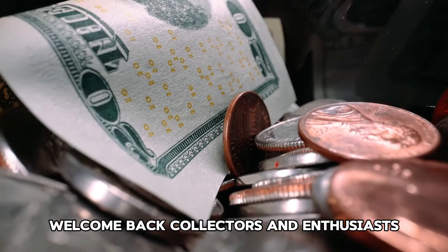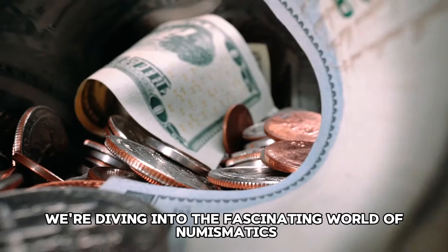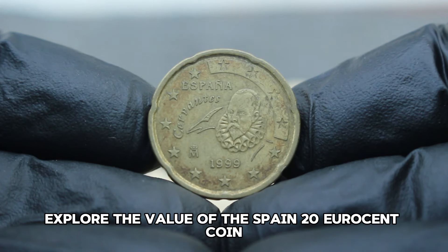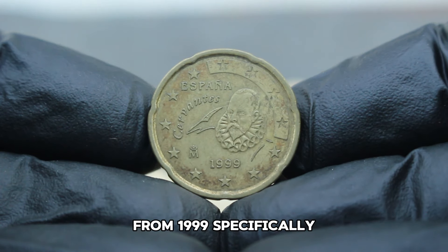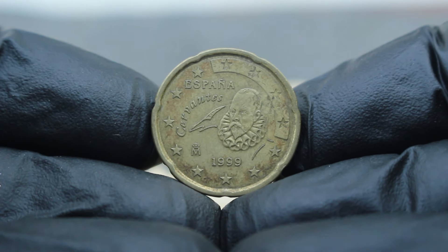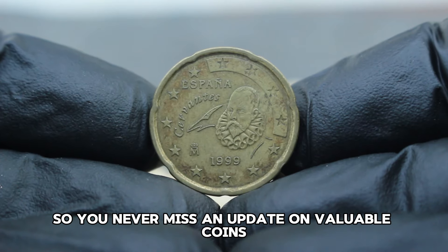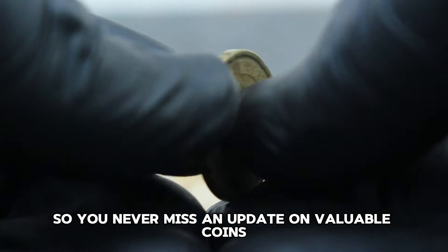Welcome back, collectors and enthusiasts. Today we're diving into the fascinating world of numismatics. First up, we explore the value of the Spain 20 euro cent coin from 1999, specifically its worth in today's collector market. If you're new here, don't forget to subscribe and hit the notification bell so you never miss an update on valuable coins like this one.